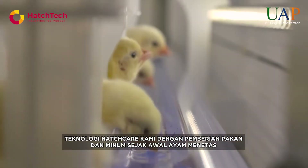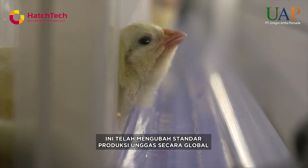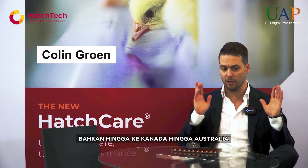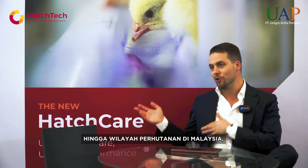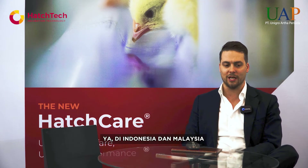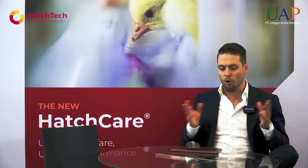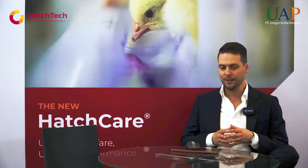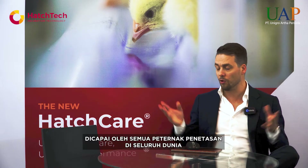Our HatchCare early feeding and drinking technology has taken the world by storm in the past 8 years and has disrupted poultry production standards globally. From the Canadian plains to the Australian outback, the slopes of the Andes mountains in Peru, up to the humid jungles here in Indonesia and Malaysia — regardless of conditions, all chicks produced in this system provide a predictable and sustainable bottom line improvement of 7 euro cents per bird produced, achieved by hatcheries worldwide.